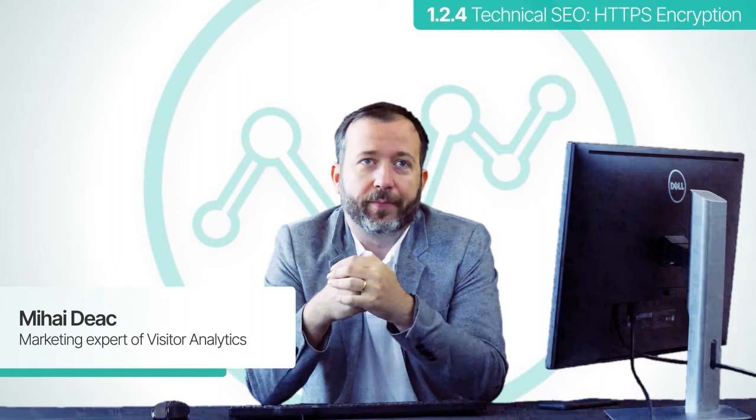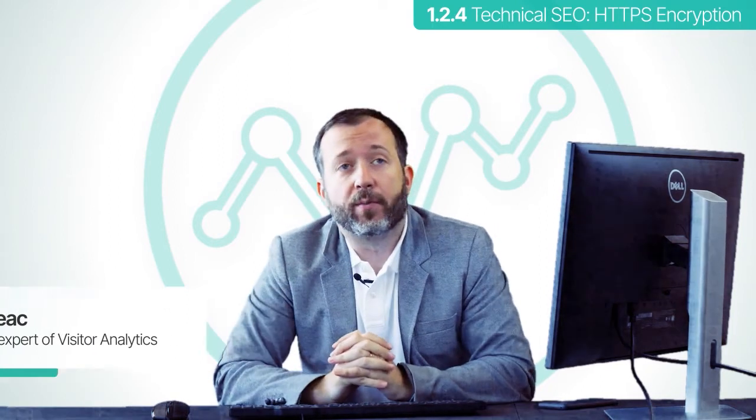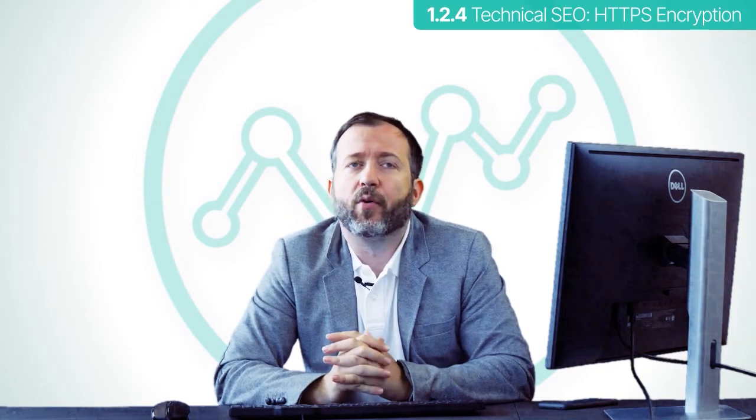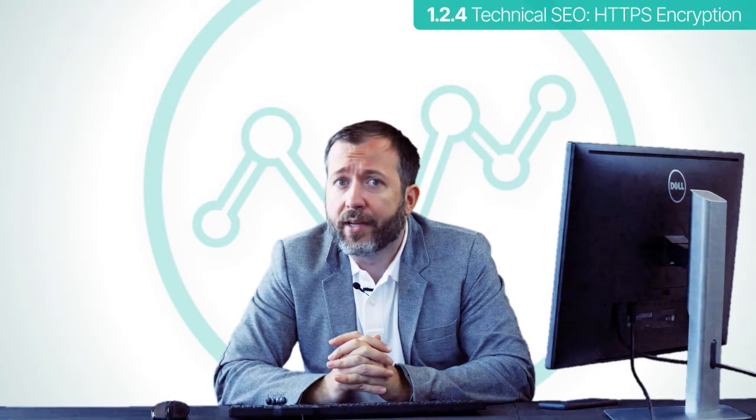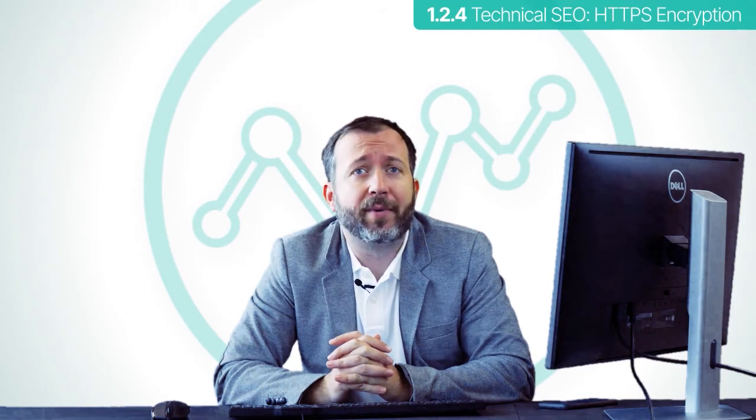Back to our technical SEO module, we look at HTTPS encryption. HTTPS encryption is a protocol that keeps the data of your visitors safer. It is a highly important factor nowadays, but the implementation can be a bit technical.